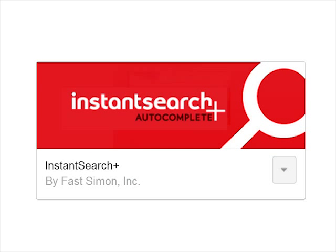Join the tens of thousands who are already enjoying Instant Search Plus. Add a great search to your site.